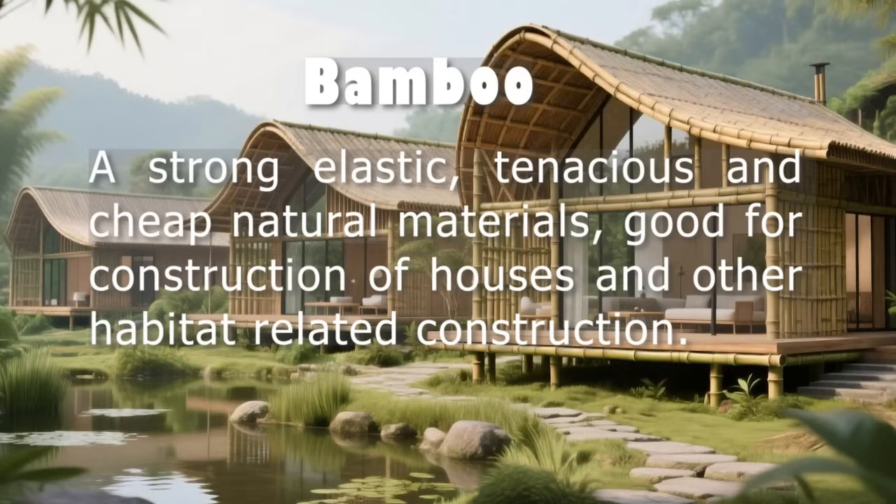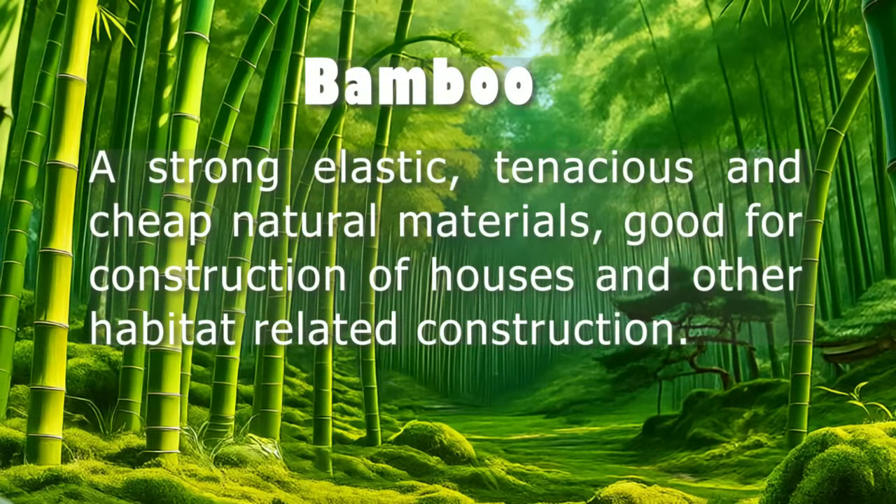This project explores how bamboo can be turned into a reliable, sustainable building system for low-income families. To make this happen, researchers looked at what different people involved in housing — like builders, residents, experts, and officials — think about bamboo and social housing. They collected ideas through interviews and on-site visits in these countries, and also studied how bamboo and wood have been used in other countries like Colombia and parts of Europe.